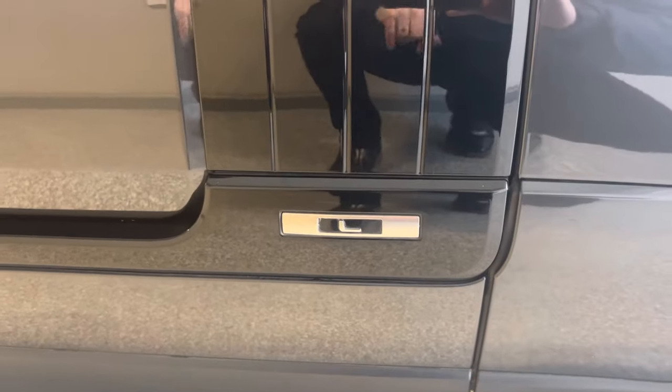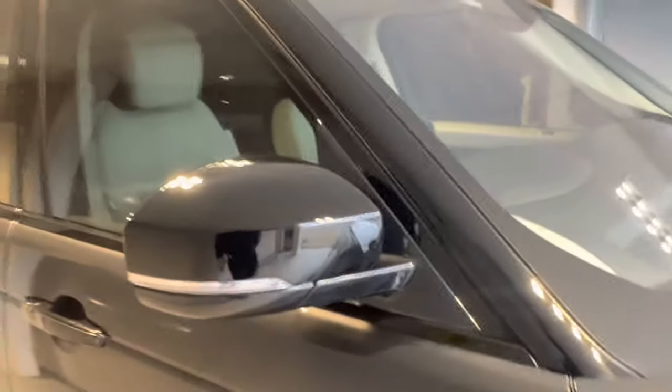The L designation there shows that this is actually a long wheelbase. And then you can see this section here is all in gloss black — and gloss black mirrors too.